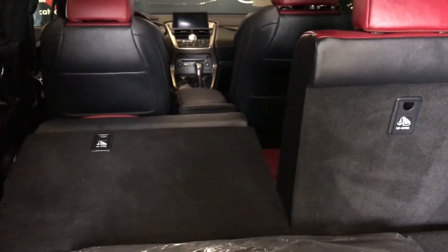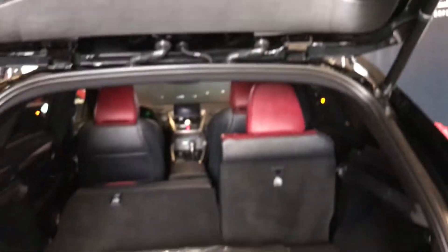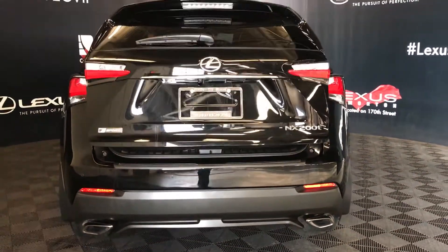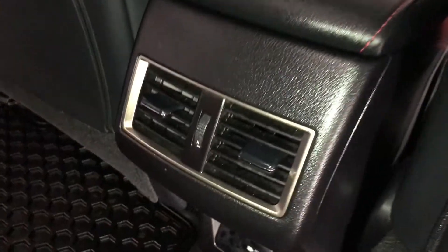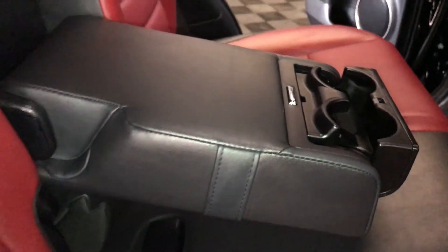Back seats can fold down. There's an automatic close button and handle. Speakers, power window controls, storage and beverage holder on the sides of the doors, seatback pockets, ventilation ducts, and a power plug-in. Fold-down armrest with cup holders. Curtain airbags, overhead handles, hooks, and lighting.